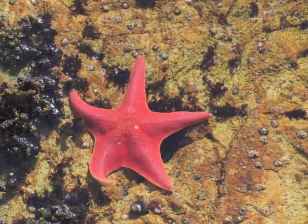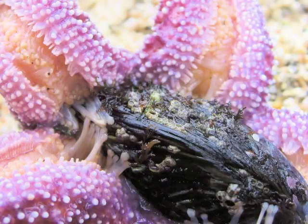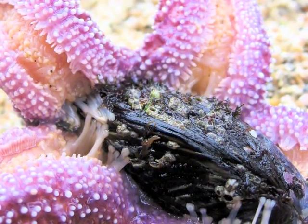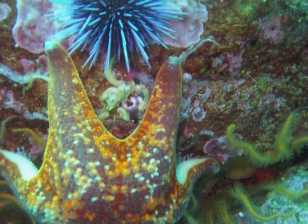Sea stars can move around. They have sticky tube feet that help them eat their prey and also hang onto the rocks where the waves crash. Even so, sometimes gulls are able to get them.